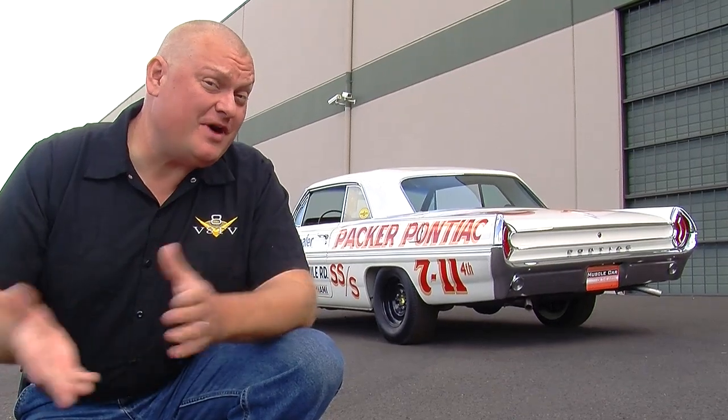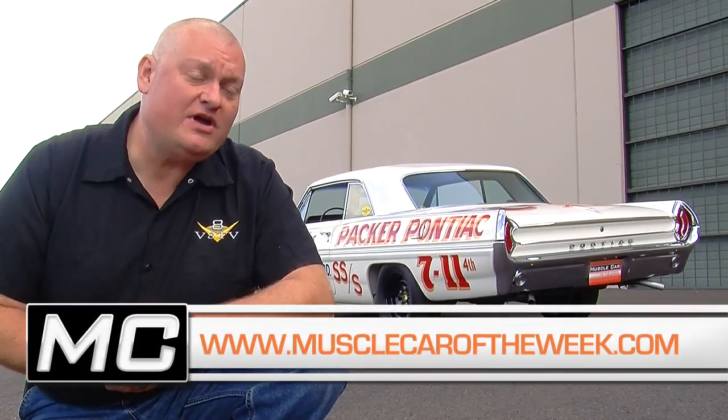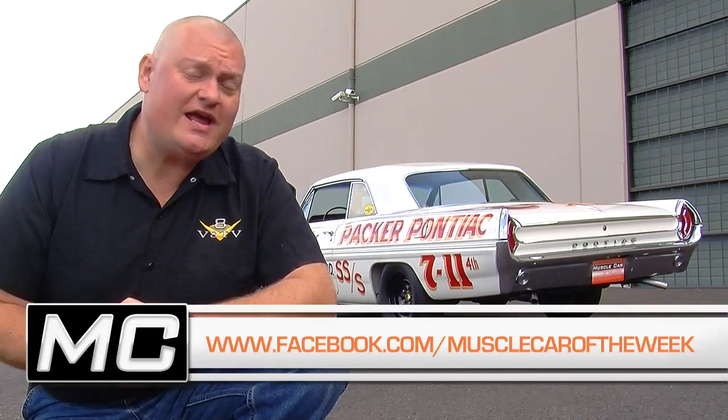The odometer only shows about 75 miles on this car. If you do the math, that might be 150 trips up and down the drag strip — very cool stuff. You can see more of it on our website at musclecaroftheweek.com. Check the Facebook page for more, and the YouTube channel where you can subscribe to always get the next episode of Muscle Car of the Week.